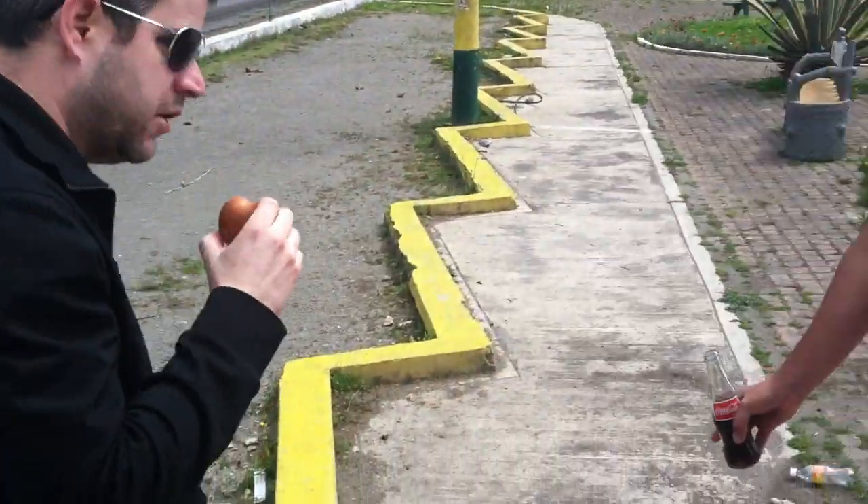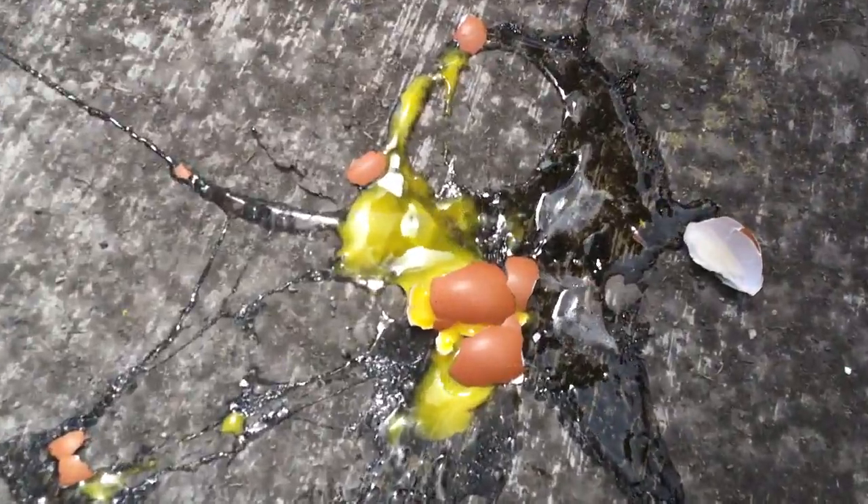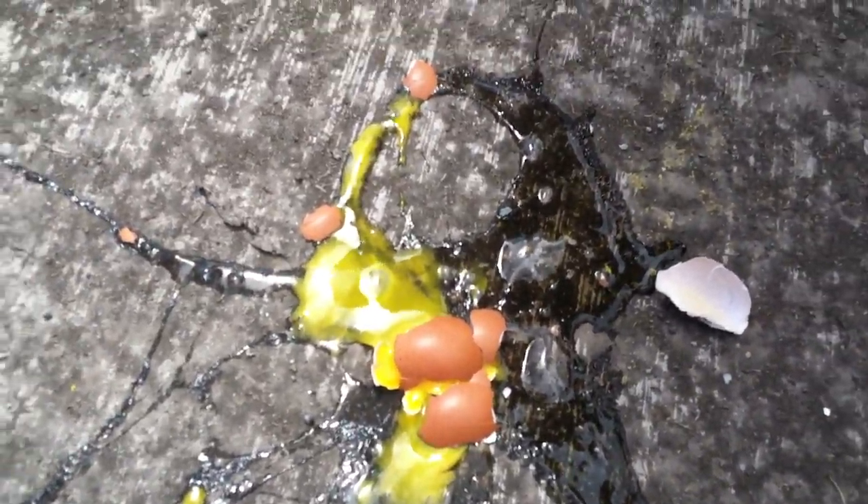Kevin, where'd you find this egg? In the ground. We're gonna come right here and verify this is a real egg. That's a real egg. And that's gonna fry in the sun.